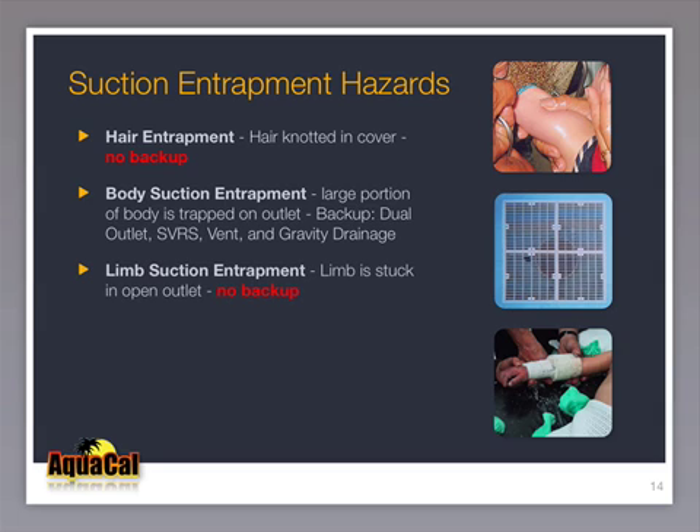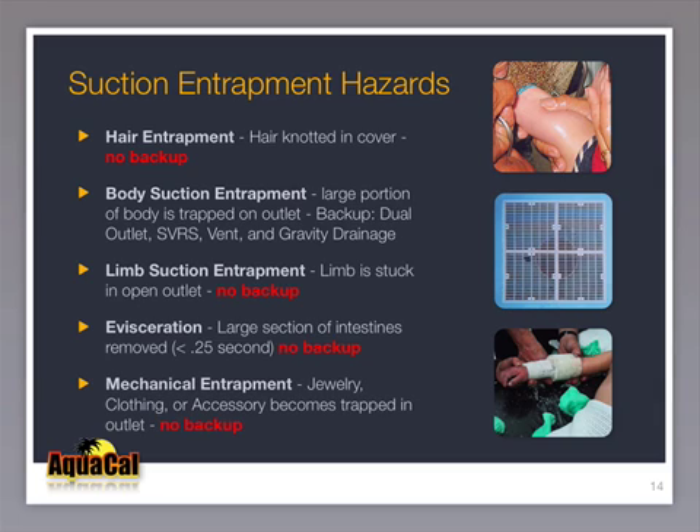Limb entrapment has occurred with the pump on or off — there is no backup for a stuck limb. Evisceration or disembowelment happens in less time than it takes to blink an eye; there is no backup. Mechanical entrapment is unpredictable, and there is also no backup. Because backup works very rarely, it is imperative that a securely installed and operational suction outlet cover be in place at all times.